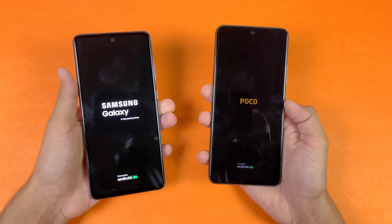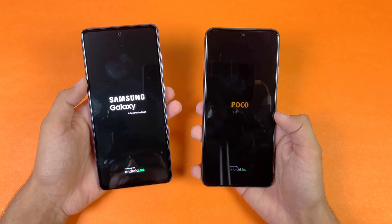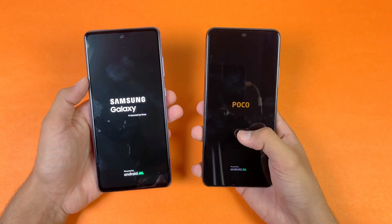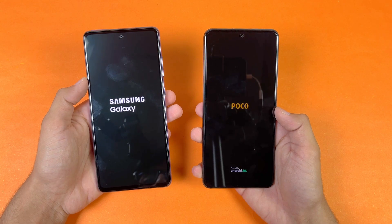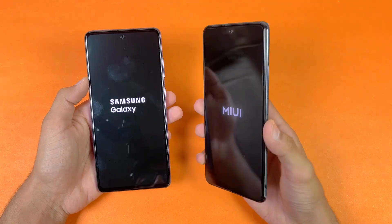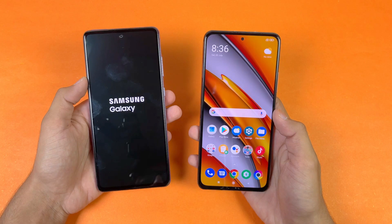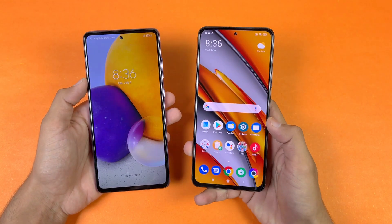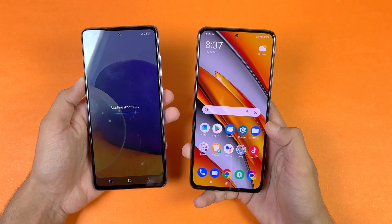The logo appears faster on the Samsung Galaxy A72. Both phones are running on Android 11 — we have Samsung One UI version 3.1 on the A72, while on the Poco F3 we have MIUI version 12.5. The Poco F3 is a super fast phone when it comes to booting up, and the Samsung Galaxy A72 is also done now — about a 4 or 5 second difference between these two devices when it comes to booting up.